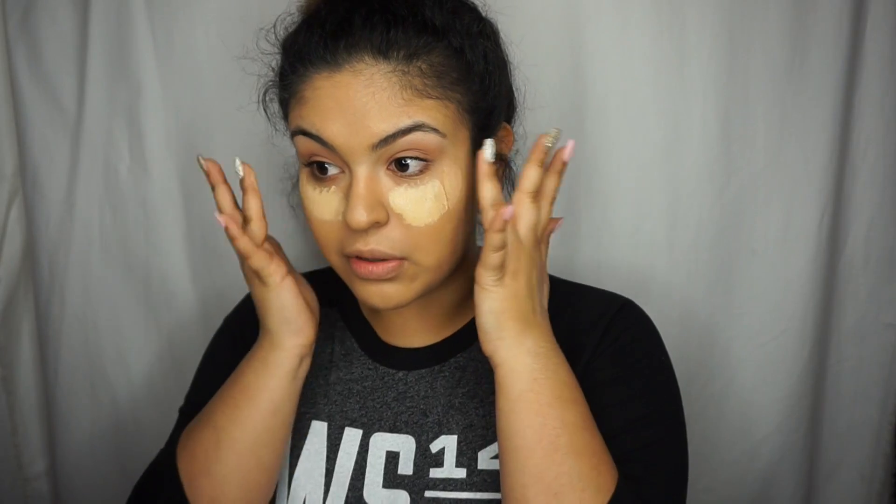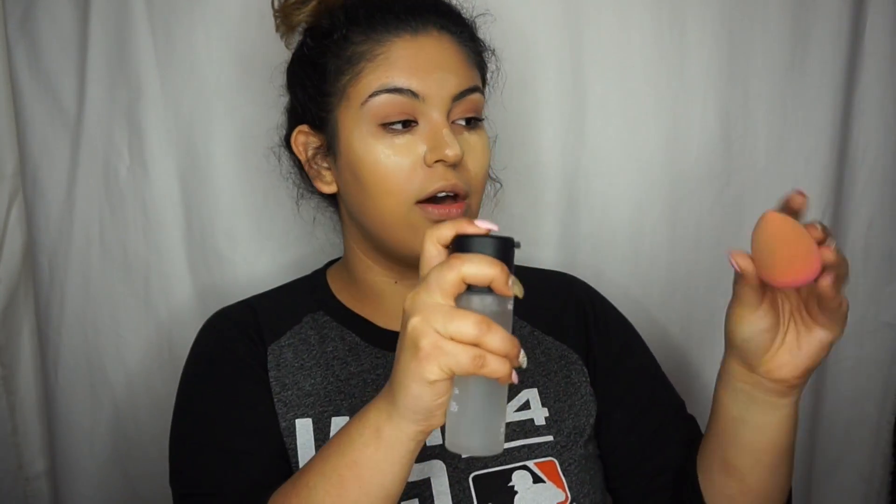Now that we've got foundation down, I'm going to go in with my favorite concealer: MAC's Pro Longwear Concealer in shade NC25. I'll grab less than a pump, put it on my ring finger, rub the two fingers together, and then just pat it right underneath the eye. With whatever I have left on my fingers, I'll put a little bit on the forehead, down the bridge of my nose, and on my chin, and then just kind of swoop it. Grab a little bit of Fix Plus, spray that on your Beauty Blender, work them in together, and you're good.